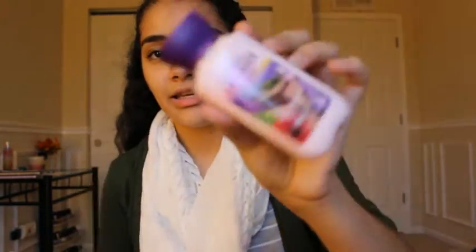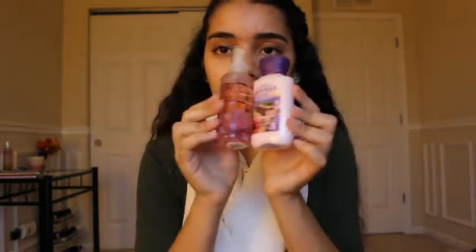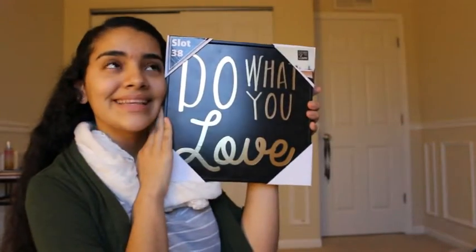Next I went to Bath and Body Works — of course you can't go shopping without going to Bath and Body Works. I didn't get any candles though, just lotions — the mini ones for gym or PE because they're a mini size. I got French Lavender and Honey, the body spray for that one, and also A Thousand Wishes mini lotion.